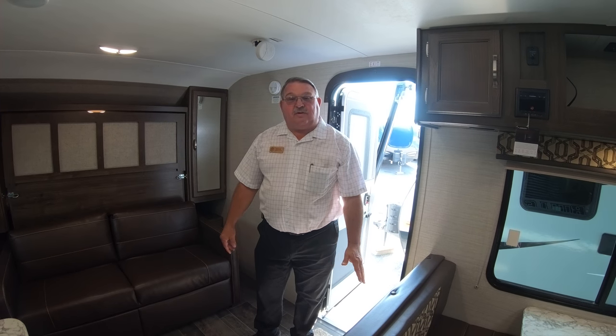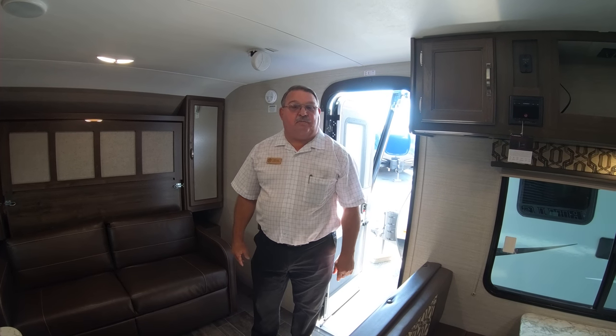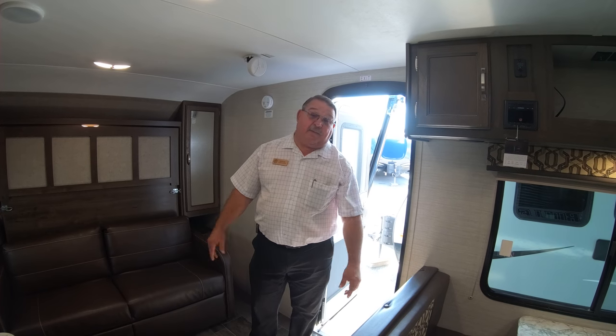Well, that just about does it for the 2200BH Bullitt Crossfire from Keystone. I'm Doug Enders from Bullion RV in Duluth, Minnesota — please stop on by, I'd be happy to show it to you.